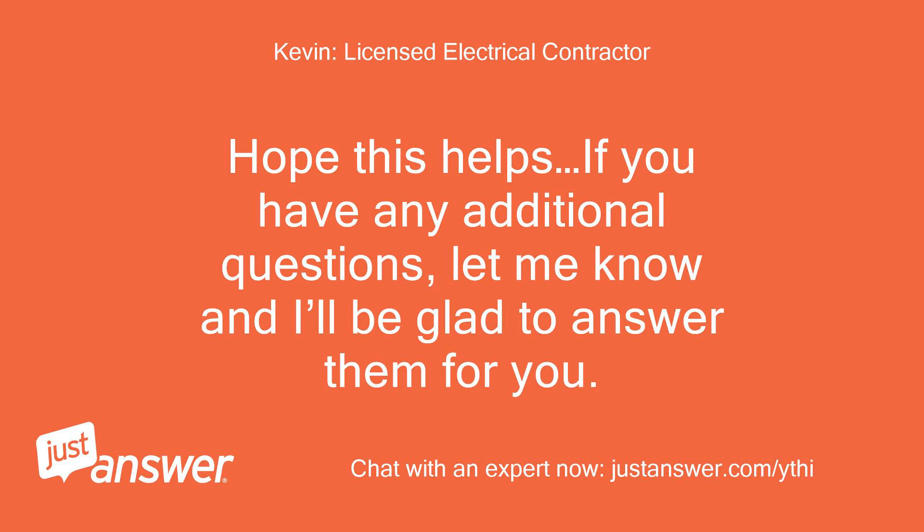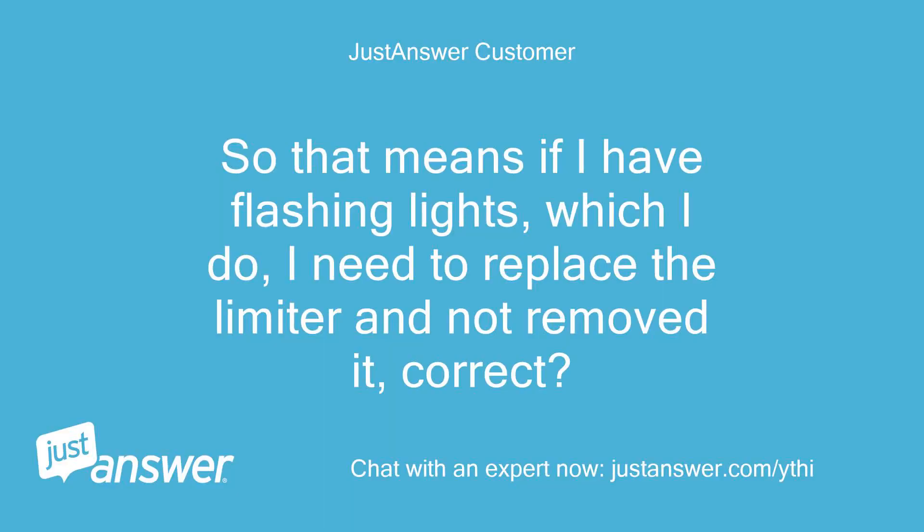Hope this helps. If you have any additional questions, let me know and I'll be glad to answer them for you. So that means if I have flashing lights, which I do, I need to replace the limiter and not remove it, correct?